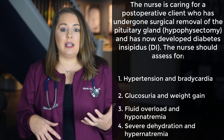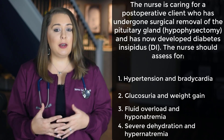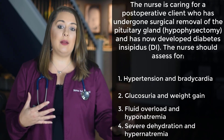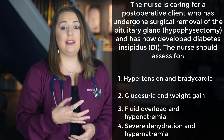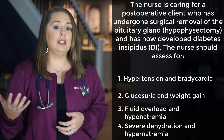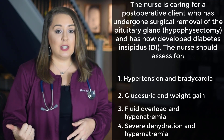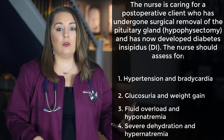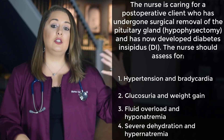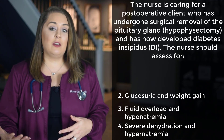Let's go through each option. Option 1: hypertension and bradycardia. Diabetes insipidus causes significant fluid loss through the kidneys, creating diluted urine while sodium and chloride are retained in the bloodstream, making patients extremely dehydrated. With dehydration, two of the first noticeable symptoms are hypotension from fluid loss and tachycardia, because the heart pumps faster to compensate for the lack of fluid. So option 1 is not the correct answer.